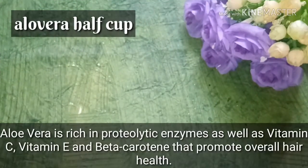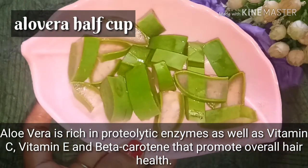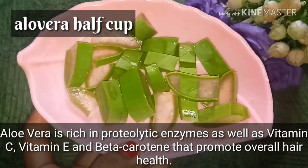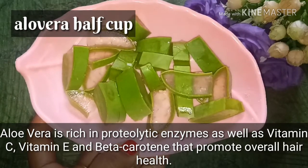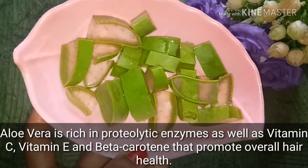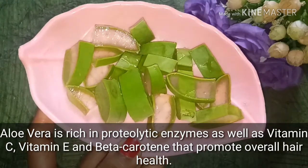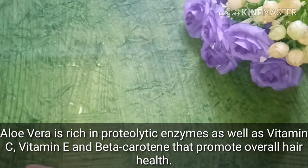I also bought aloe vera gel. It is very amazing — it contains protein, Vitamin C, and Vitamin E. It helps clean your hair, increases blood circulation, keeps your hair healthy, and also helps your hair grow and reduces hair fall.